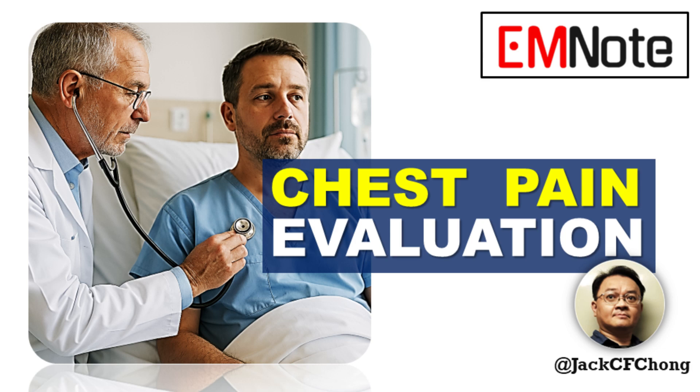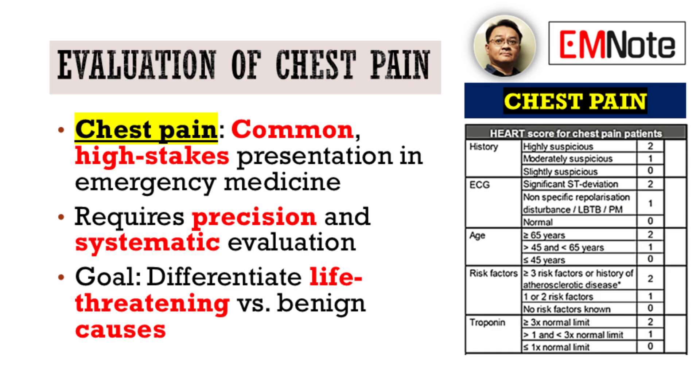Welcome to Emergency Insights. I'm James Carter. Today, we're dissecting a cornerstone of emergency medicine: the evaluation of chest pain. For healthcare providers, this is a daily challenge, demanding precision and a systematic approach.